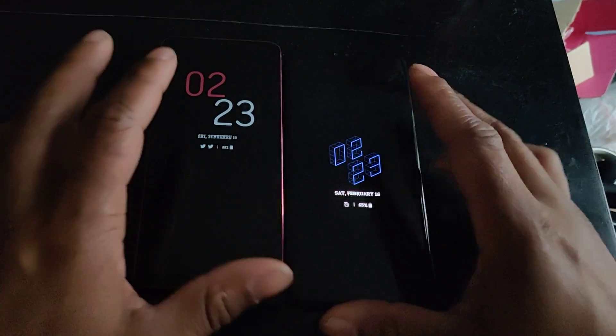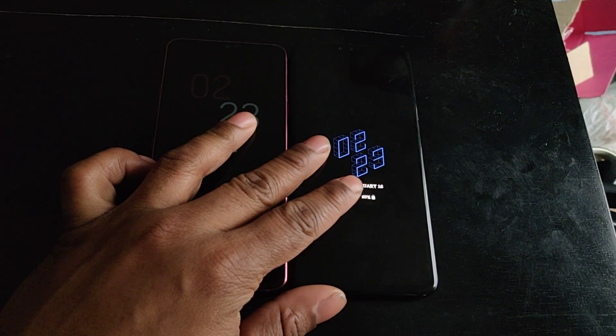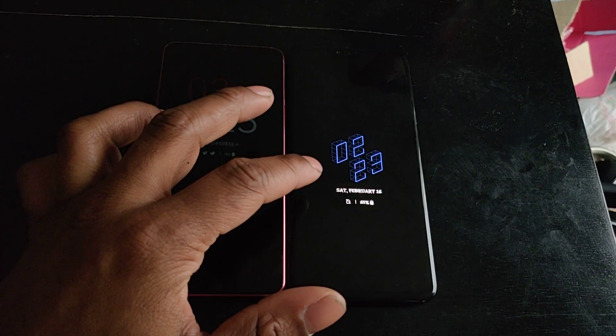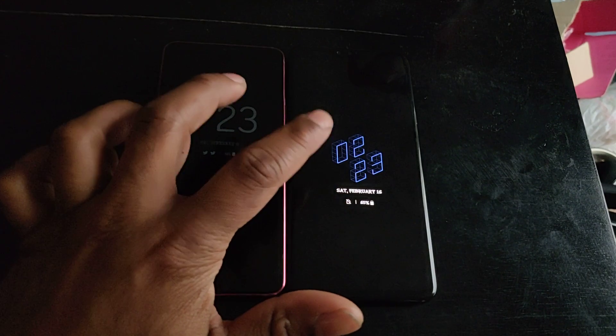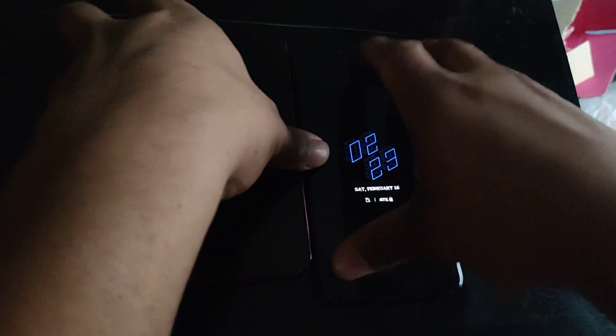Both support Quick Charge 4.0 and both charge pretty fast. They do both slow down around 80 to 90 percent, but that's just due to throttling so you don't destroy your battery any faster than you already are.